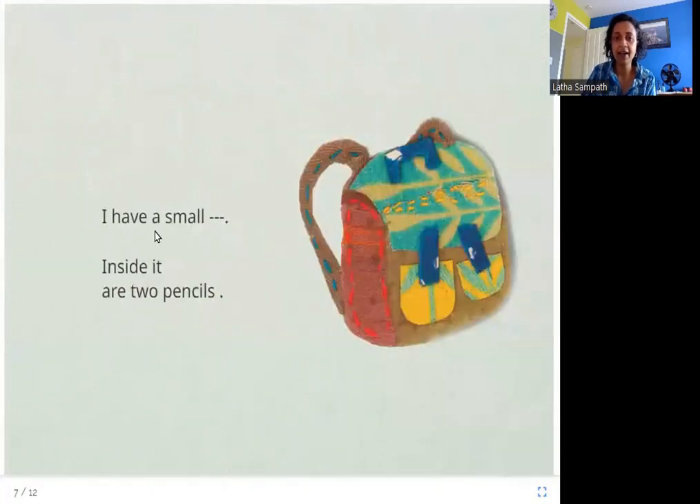I have a small — inside it are two pencils. What is this word? It is this thing here, which is a bag. And inside this bag are two pencils that the little brother can write with. His bag is smaller.